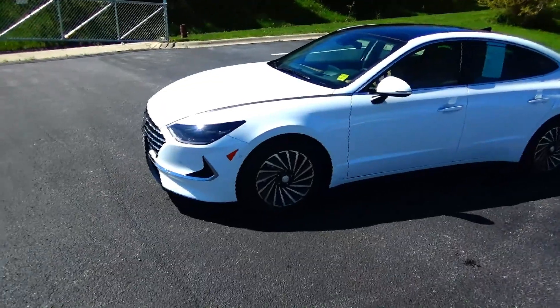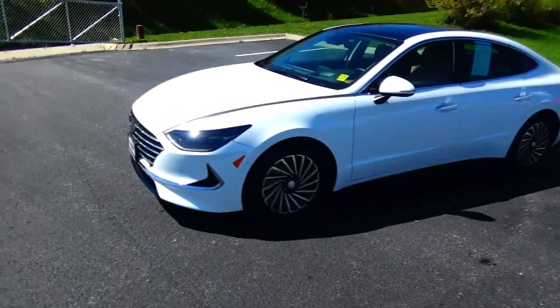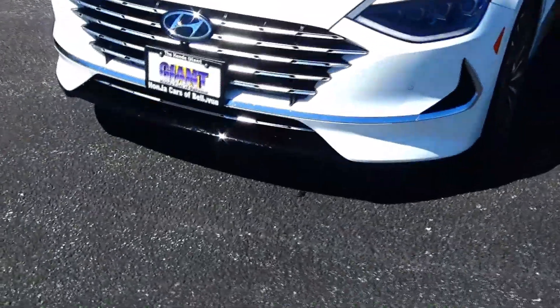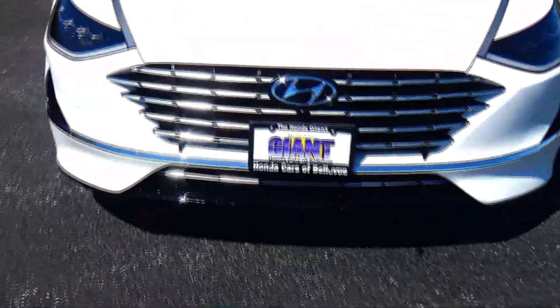Brian Kelly here for Honda Giant, here to show you this 2023 Hyundai Sonata Hybrid — just came in on trade, only has 2,000 miles. Five mile-an-hour bumpers front and back, brushed metal grille.